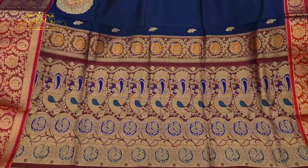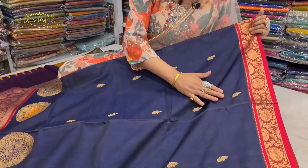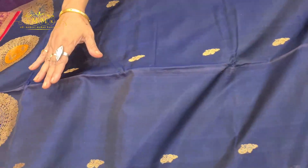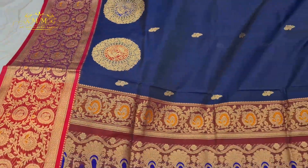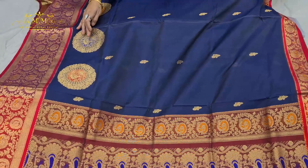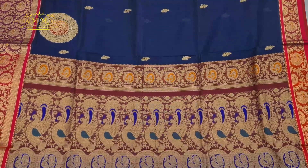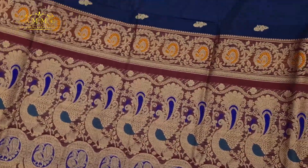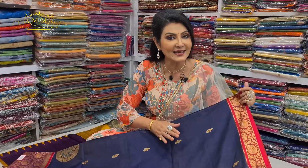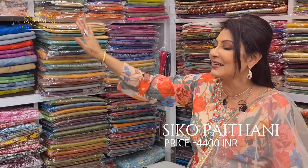One thread cotton, one thread silk. A beautiful option — midnight blue all over the body with golden zari bootis. The lower border is broad and beautifully highlighted. Look at the bangle design with figure motifs in alternating color tones. The palla is bright, gorgeous, and beautiful with figure motifs and meenakari work. This collection comes with a contrast blouse piece and different color options. The price of this saree is ₹4400.